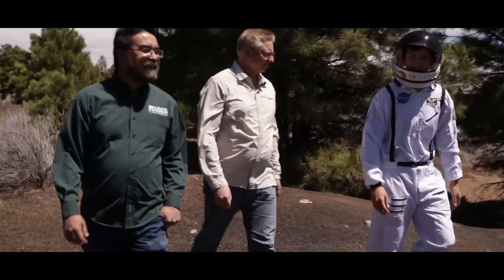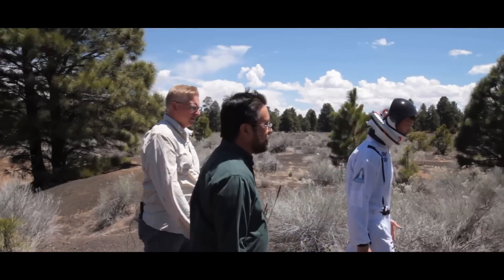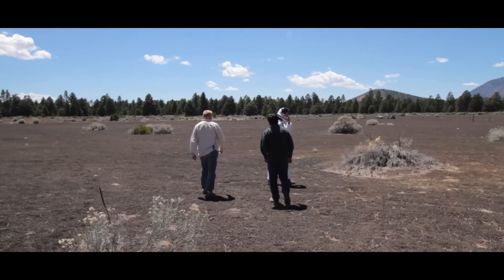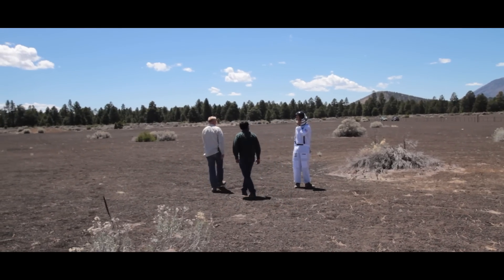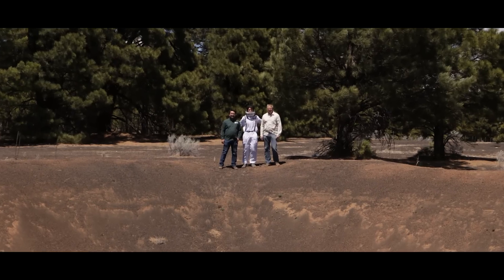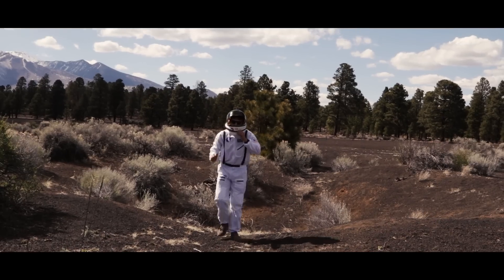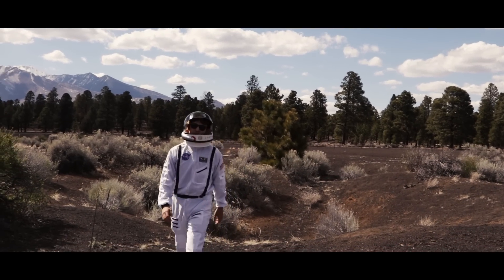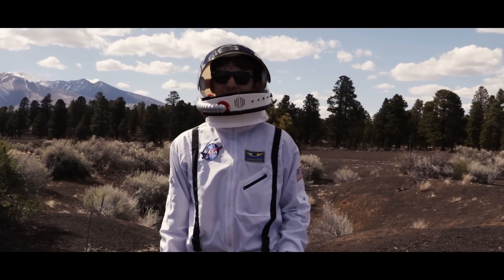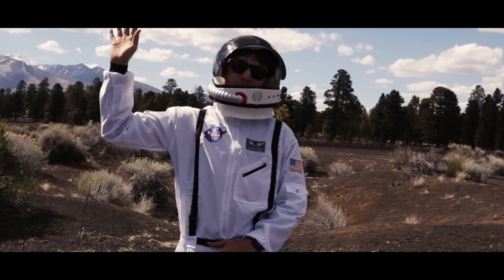It's just such an amazing experience to be out walking in these craters and being able to be so close to a landmark that helped us get to the moon. Hope you enjoyed our video at the Cinder Lake Crater Field. Special shout out to Laszlo Keste and Kevin Schindler for helping us out. I'm Nolan — thanks for watching.